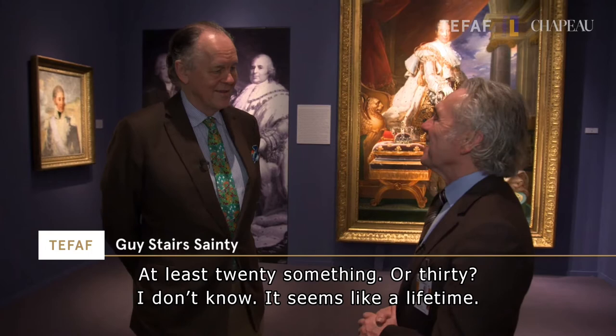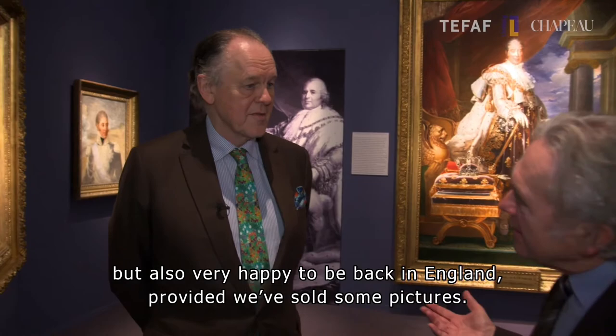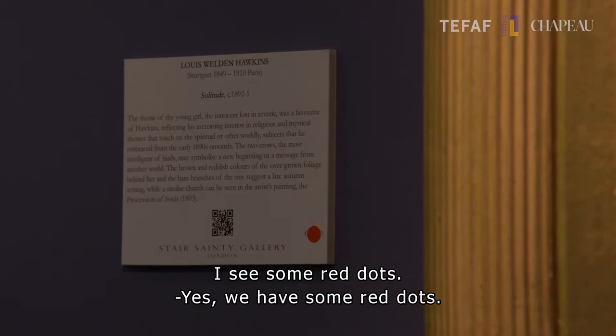It seems as if you are from Mars, in fact. Well, I'm happy to be here when I'm here, but I'm very happy to be back in England afterwards, provided we've sold some pictures, which we have done — I see some red dots. We have some red dots.